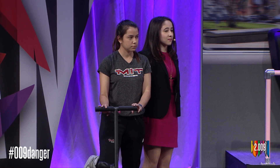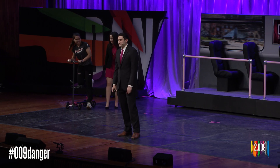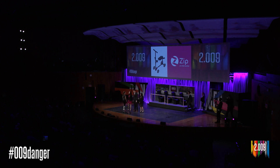Whether you're riding down the sidewalk, taking the T, or climbing up a flight of stairs, Zip gets you where you need to go. Zip — let's walk and roll. Zip, let's go.